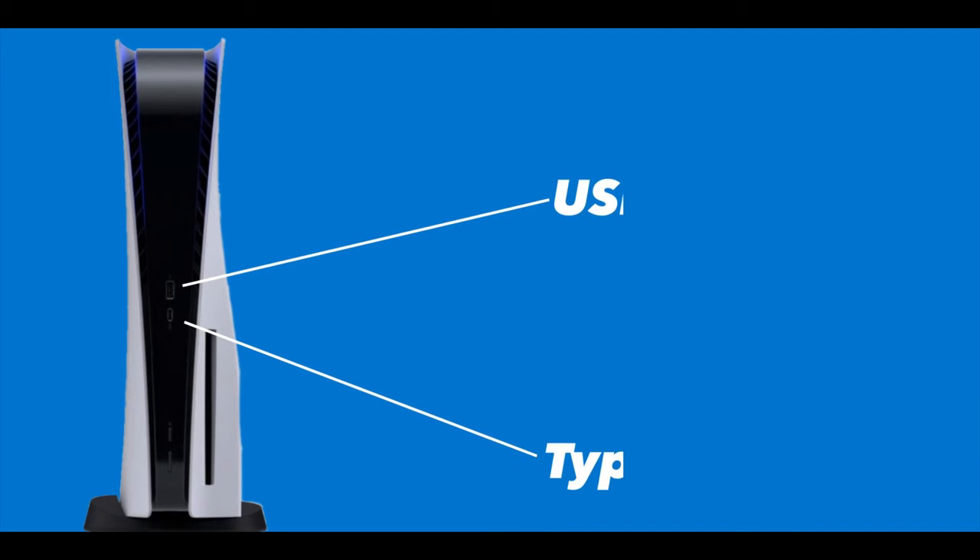For the people wondering if you can keep the PS5 horizontally on its side, the answer is yes. Sony did not talk a lot about it, but you can keep it on its side. When it comes to ports, the PS5 has two on its front — one being a Type-C port and the other being a USB-A port.